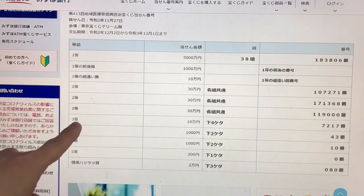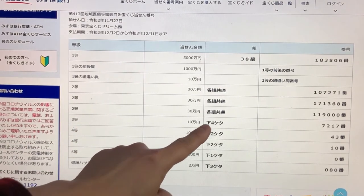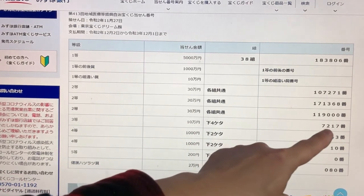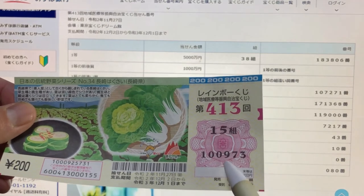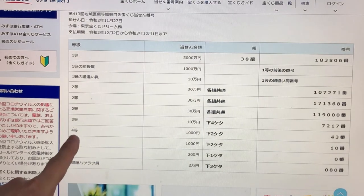To win the third prize, Juman-en, the last four numbers of your ticket must be 7217 in order. Look at mine — I have 0973, so no good. Moving on to the fourth prize.